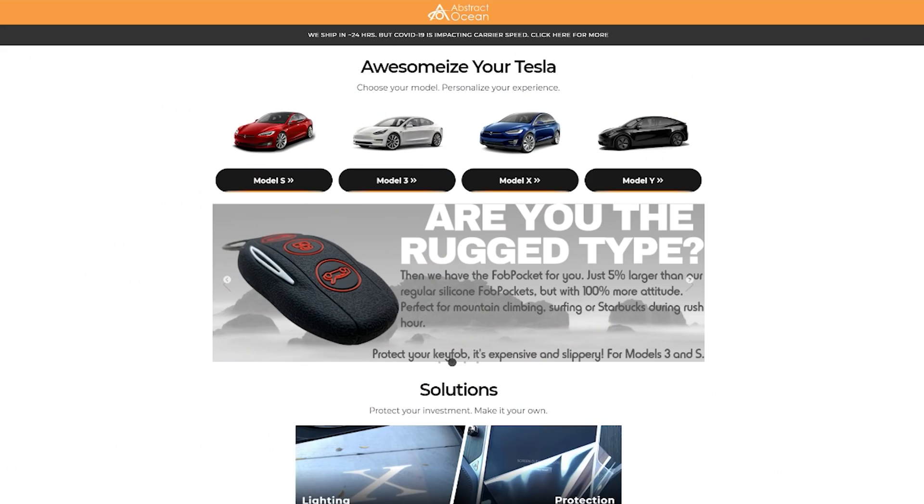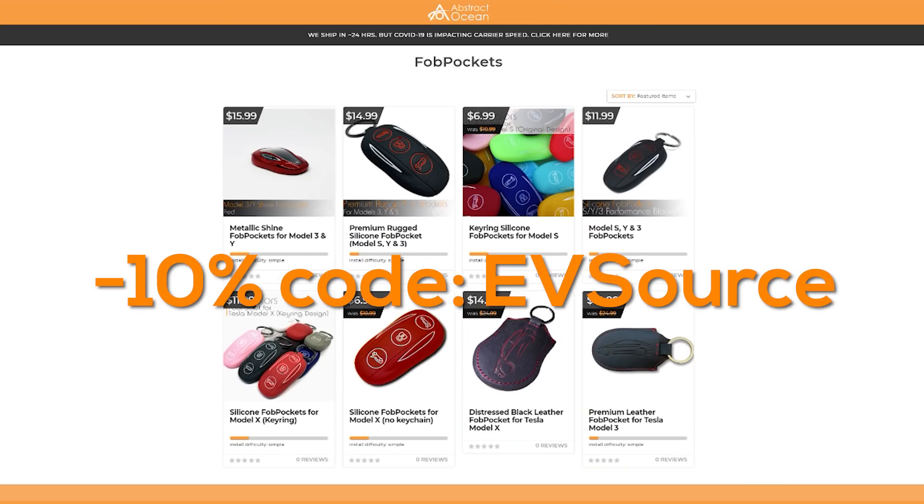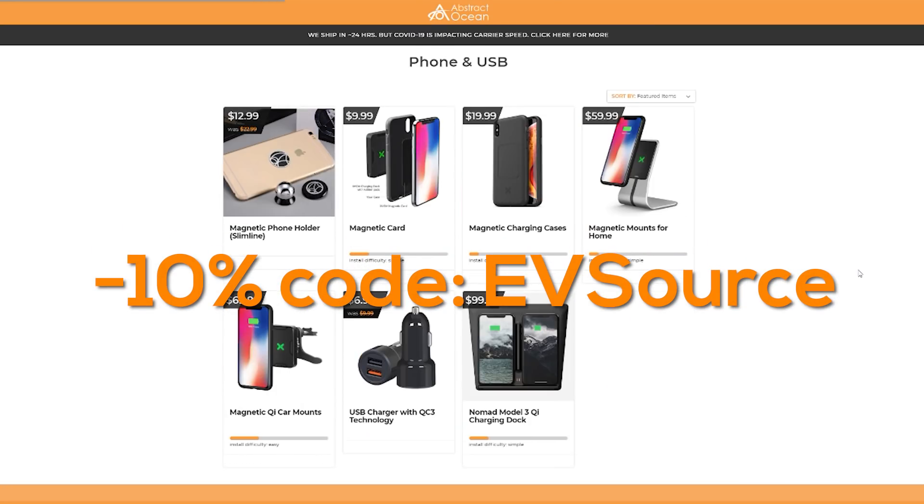If you're a proud Tesla owner looking to accessorize your vehicle to make it stand out, check out Abstract Ocean and use the code EVSOURCE for 10% off on your purchase.